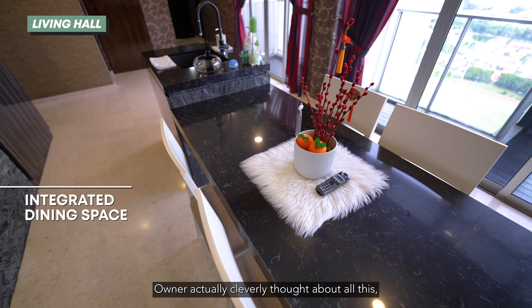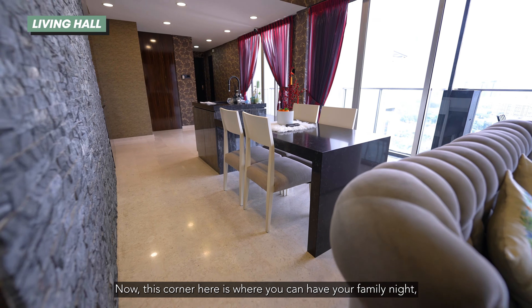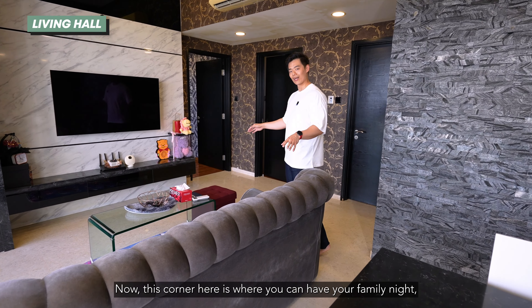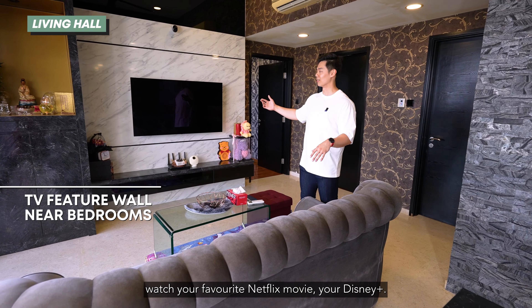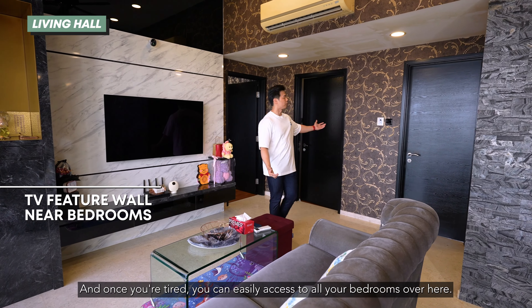The owners actually cleverly thought about all this because they really like to host their friends and family. Now this corner here is where you can have your family night, watch your favourite Netflix movie, your Disney+, and once you're tired, you can easily access all your bedrooms over here.